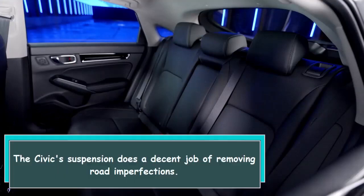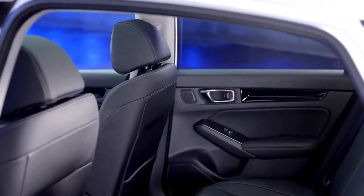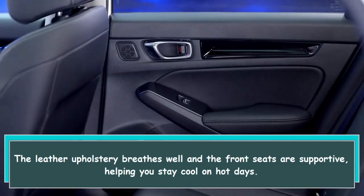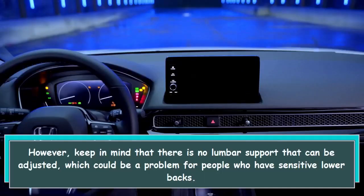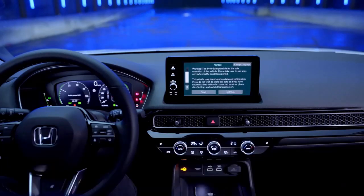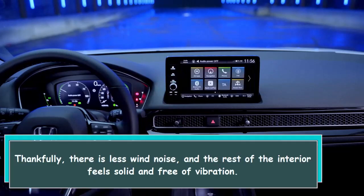The Civic suspension does a decent job of removing road imperfections. The leather upholstery breathes well and the front seats are supportive, helping you stay cool on hot days. However, keep in mind that there is no lumbar support that can be adjusted, which could be a problem for people who have sensitive lower backs. Thankfully, there is less wind noise and the rest of the interior feels solid and free of vibration.